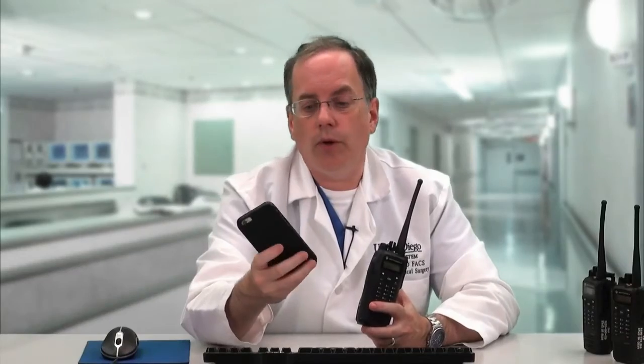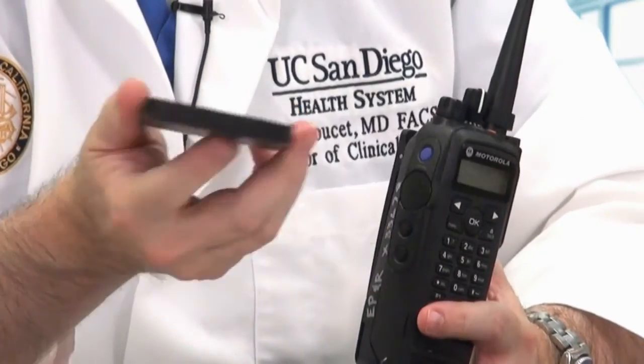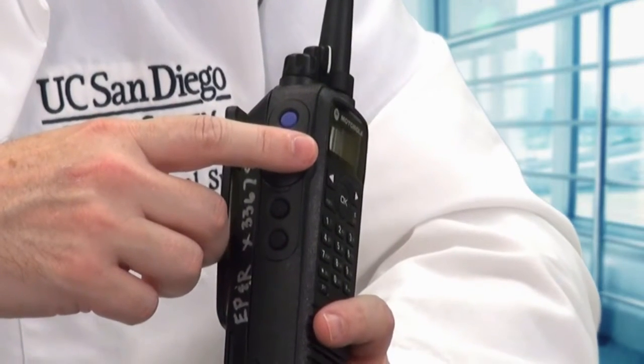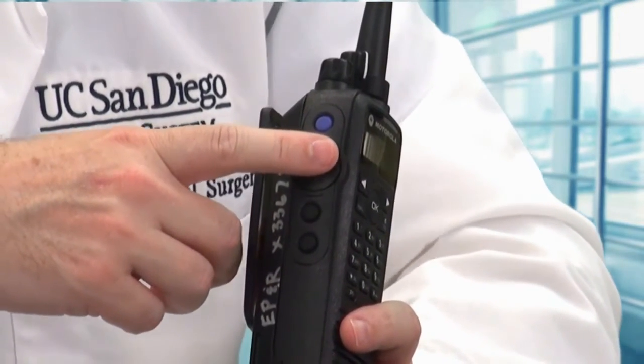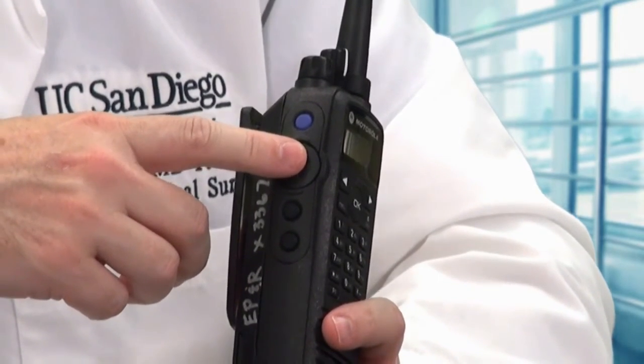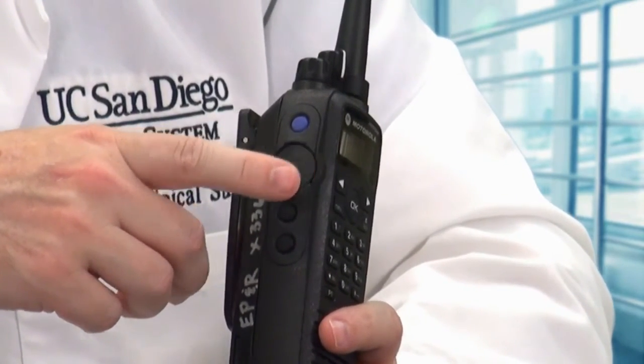Walkie-talkies are different from cell phones in that cell phones are full duplex — both parties can talk at the same time and hear each other. That's not true with walkie-talkies. Only one person can talk at a time, and that's the person who has pressed and is holding the push-to-talk button. If you're not pushing the button, nobody's hearing you. And if you are pushing the button, you can't hear anybody else.